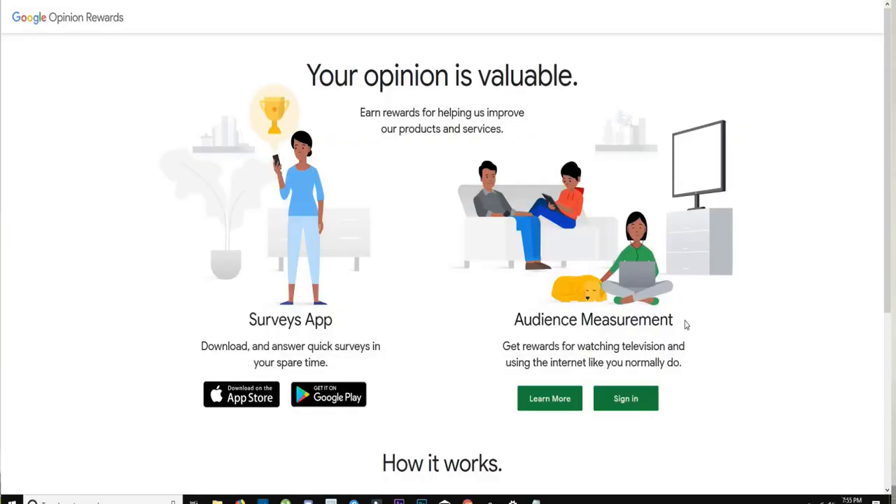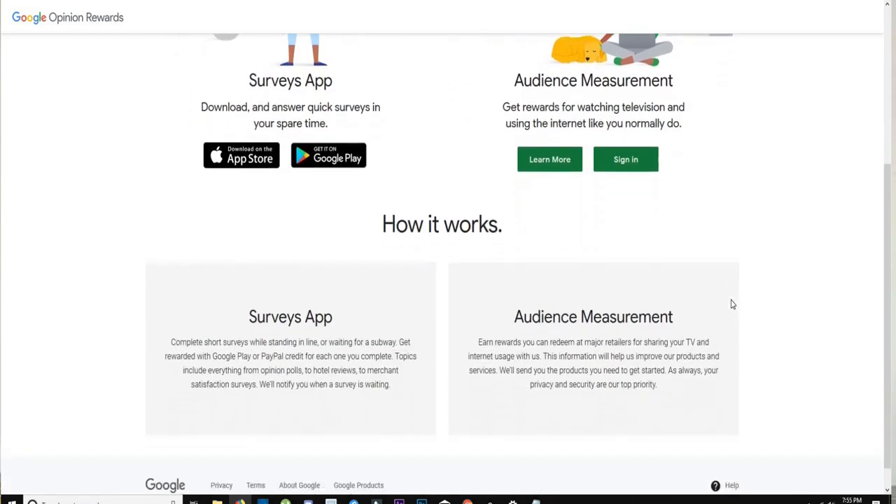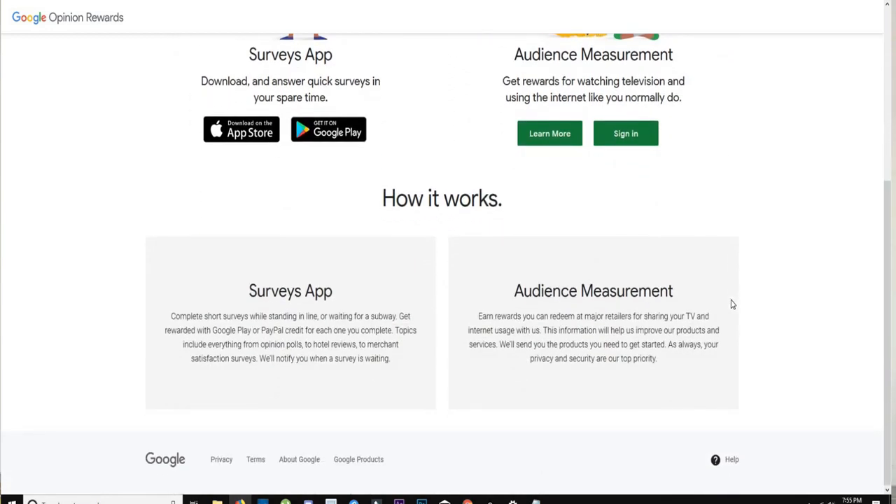Now let's talk about Google Opinion Rewards — probably the most popular and least scammy survey app out there because it's run by Google. It gives you quick surveys to earn Google Play credits. After installing, you answer basic questions about yourself, and then Google sends you a survey about once a week to earn up to a dollar in Play credit. The payout isn't great, but it's quick and easy, and it adds up over a few weeks.